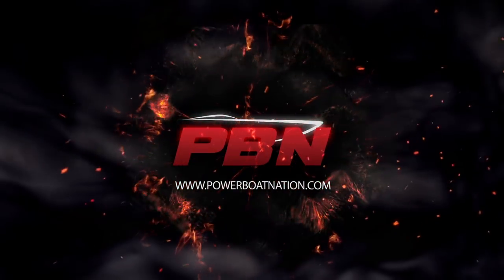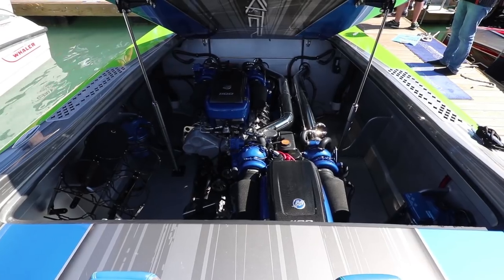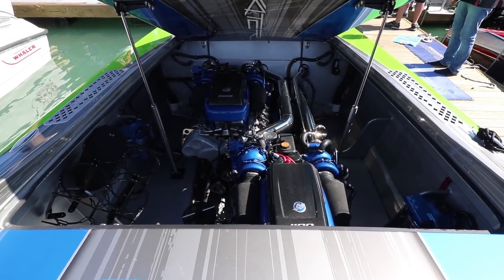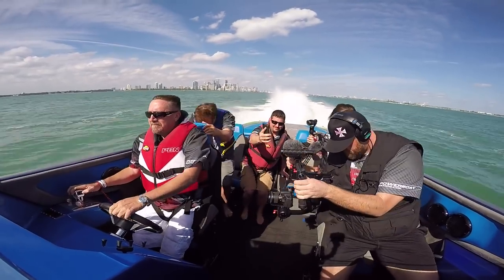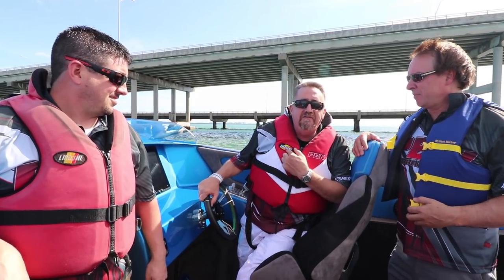Next time on Powerboat Nation, I've got something a little bit more exciting than that. We get to ride in Skaters in the V-bottom. When you show up for a performance boat trial, you make sure you bring your Powerboat Nation life vests.